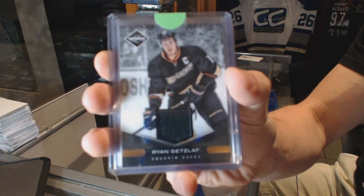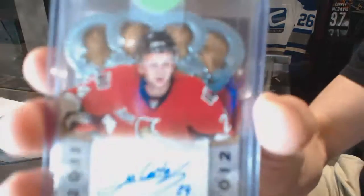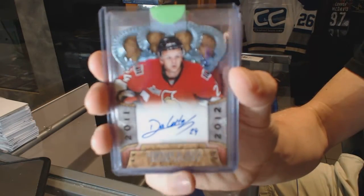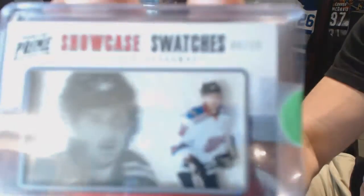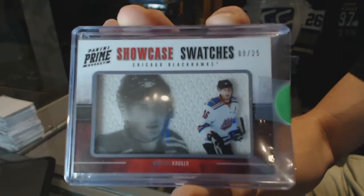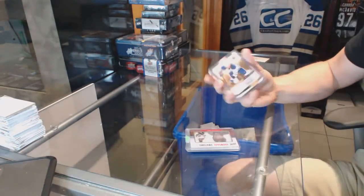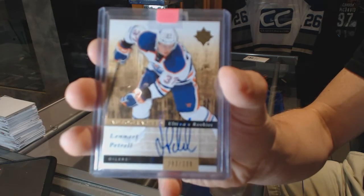Ryan gets left. 1112 Crown Royal rookie autograph for the Ottawa Senators Stefan da Costa. We've got an 1112 Panini Prime showcase swatches numbered eight of 25 for the Chicago Blackhawks Marcus Krueger. 1112 Ultimate rookie autograph numbered to 299 for the Edmonton Oilers Lennart Patrell.